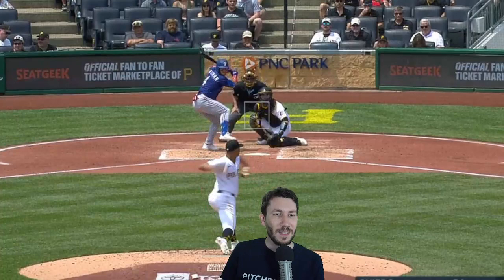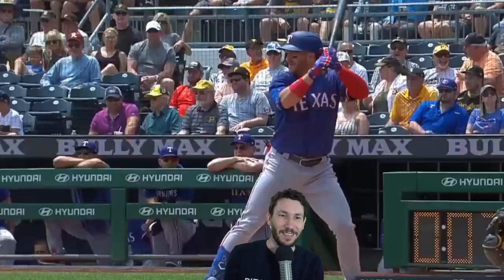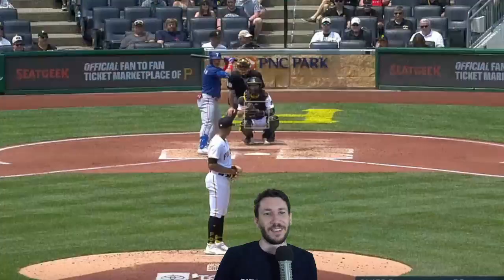There's a 97 mile per hour dotted down away — perfection. Backs it up with a gift of a backdoor slider at 88 miles per hour. That's never a strike, but fine.